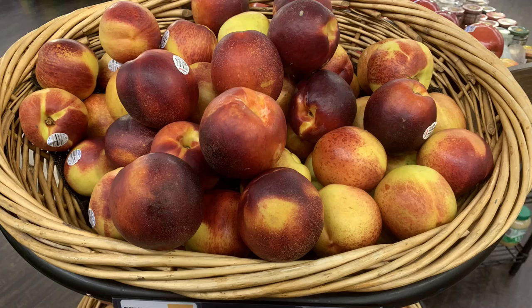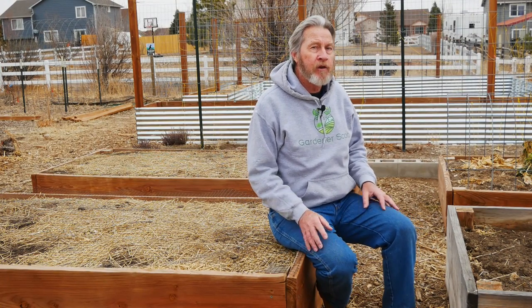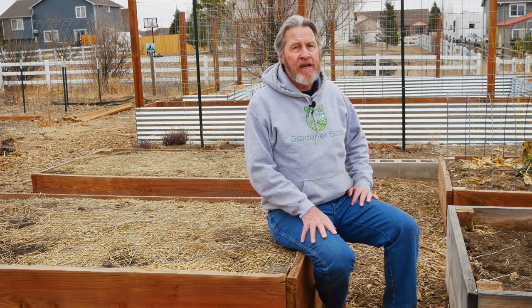Nectarines are number four on the list. I don't eat a lot of nectarines, and like peaches, they can be a challenging tree to grow in my garden, so I haven't chosen to grow them yet. But if you like nectarines and live in an area that can support their growth, rather than buying them at the store, grow them yourself. Just like peaches, they can be preserved in a number of different ways. Nectarines, even though they're not in my garden, might deserve a place in yours.